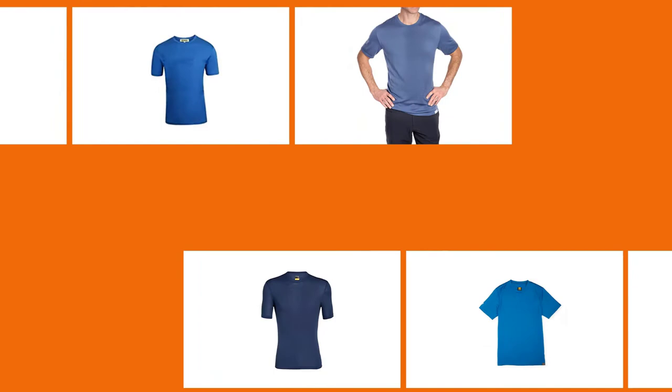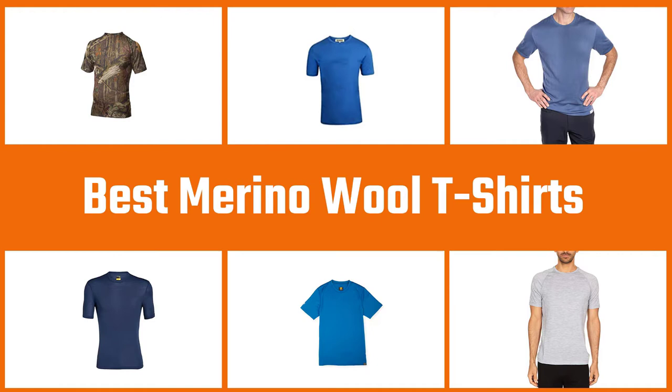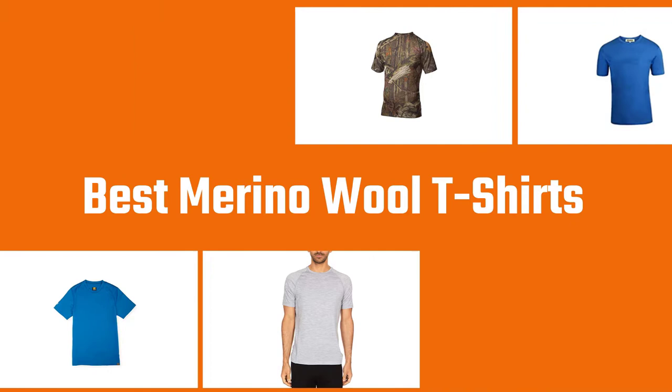Merino is the fabric that your next favorite t-shirt is going to be made of — that we can pretty much guarantee. Here are our picks for the best Merino wool t-shirts for men. Try them out now, and thank us later.